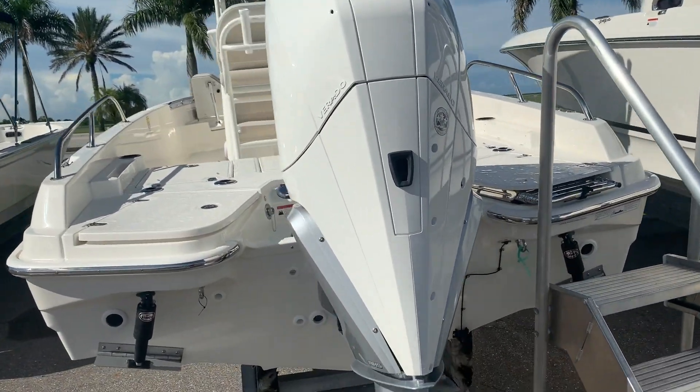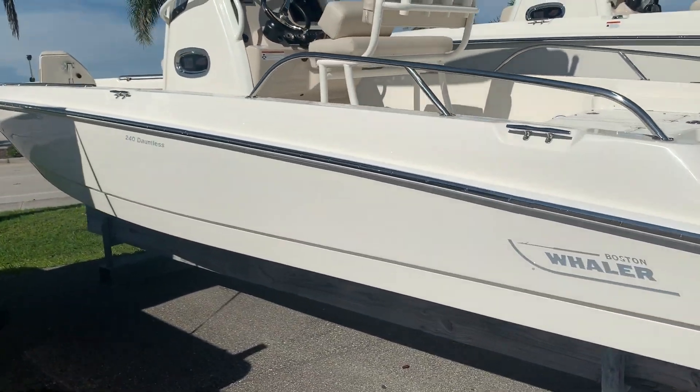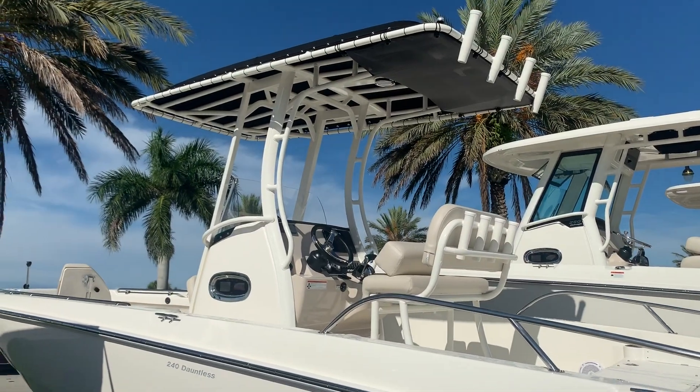This is a great boat for the backcountry, relatively shallow draft, but on a nice day if you want to run 15, 20, 30 miles offshore, it's a very capable boat.